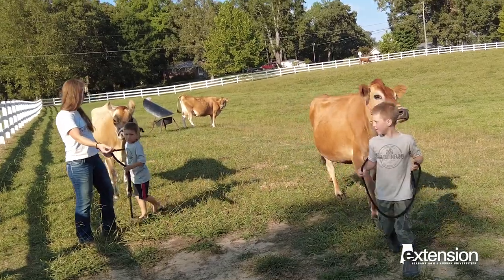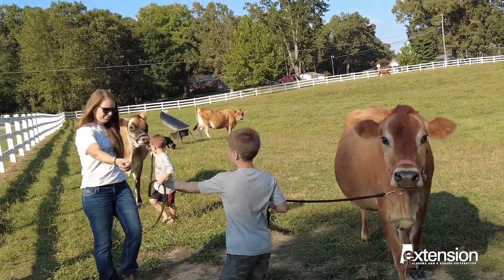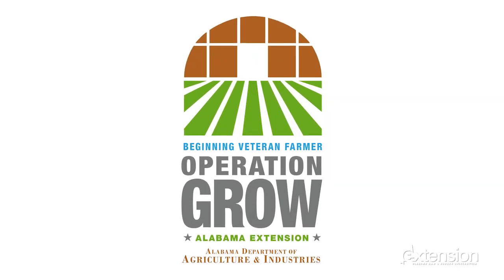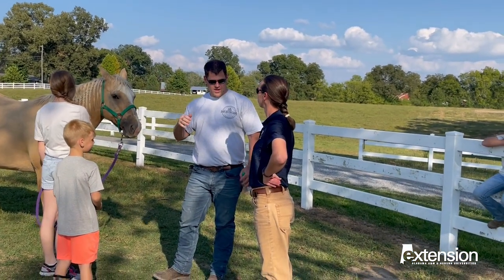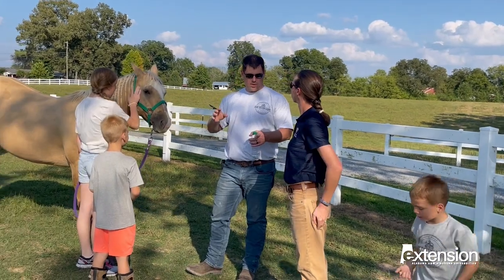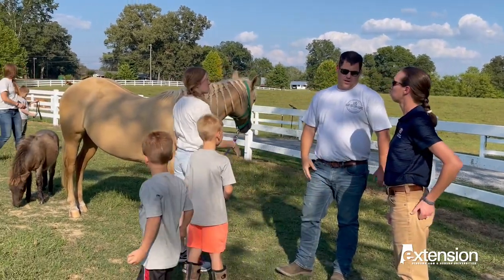As the Keeners worked to get their farm moving in the right direction, they were introduced to Extension's Operation Grow, a program open to military veterans needing hands-on training, networking, and support to become successful beginning farmers. The Operation Grow program has helped over 127 veteran farmers across 49 counties in 2023.